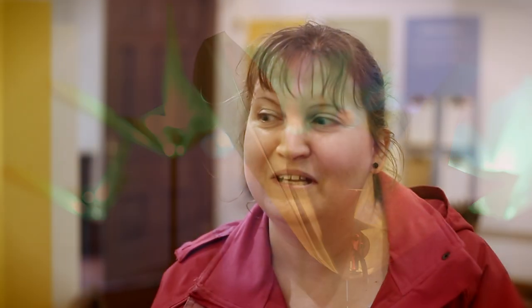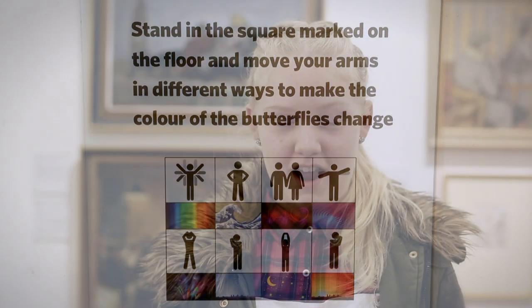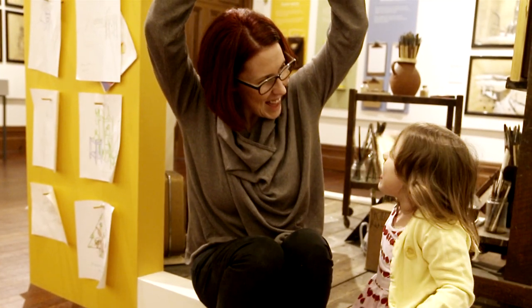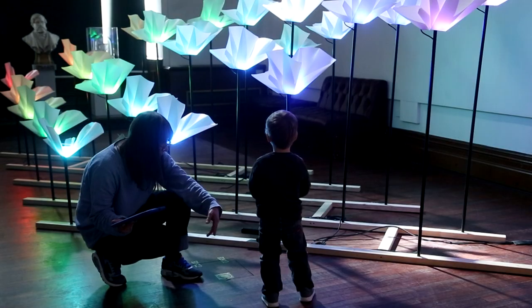I thought the butterfly thing was really good, with all the different colors and how the kids can move about and see how it works. It all connects — you had to move your arms in a certain way and the butterflies would change color. It was really cool. Did you do that? Yeah, and it changed to purple, didn't it!